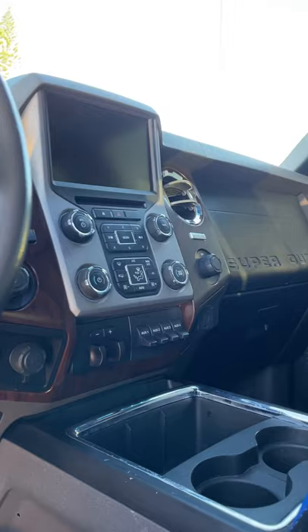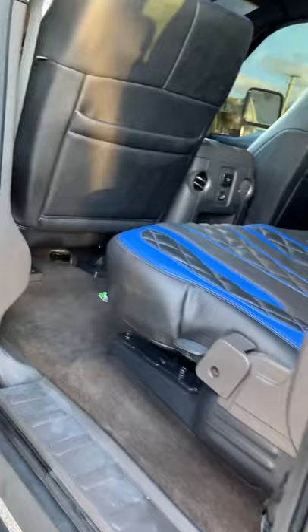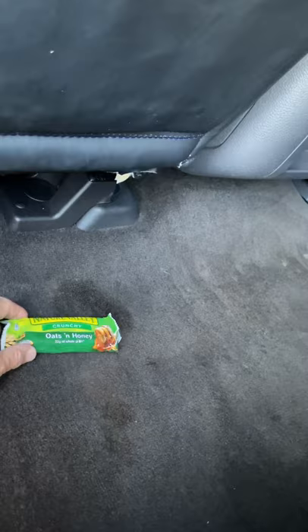That looks pretty stock up there, so that's good — got that off my mind. I'm also seeing a sunroof up there. Let's go around here and take a look. Someone left a candy bar in here — Nature Valley oats and honey.